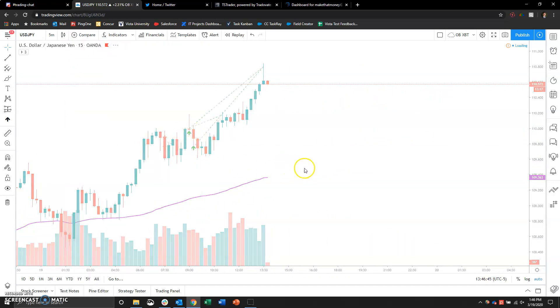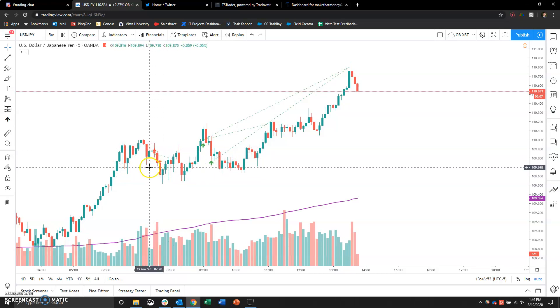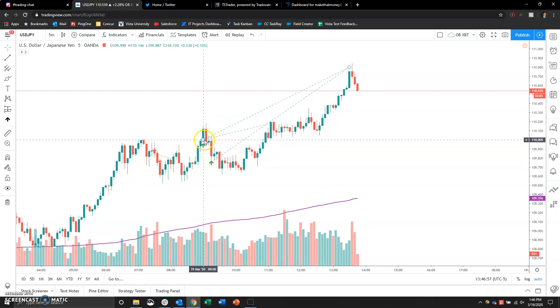Then we go into today's trading. Again with a long bias, I tried two shorts here, got stopped out of both for about $18 or so. Then I tried a breakout trade at 110 flat, which immediately went up. I had an order at 110.02 — it went up to like 110.18 or something like that, then immediately fell back down.